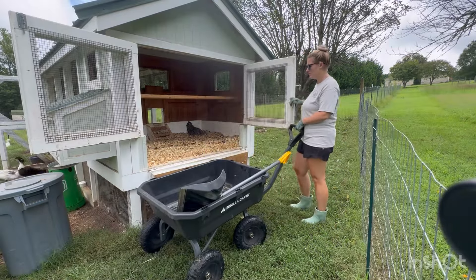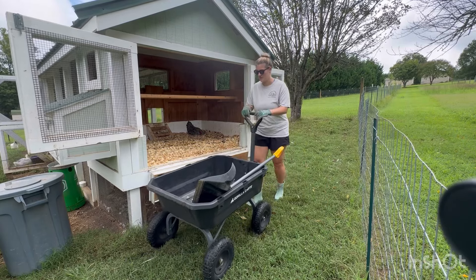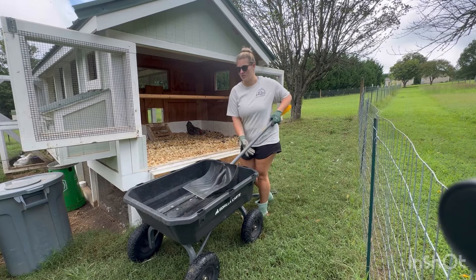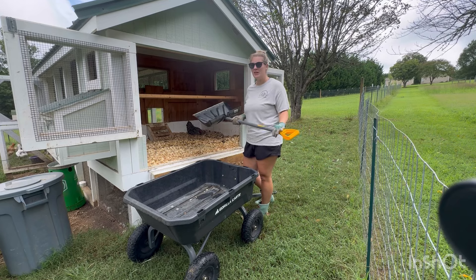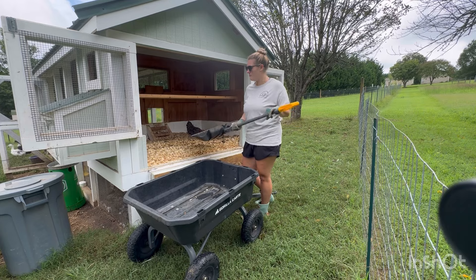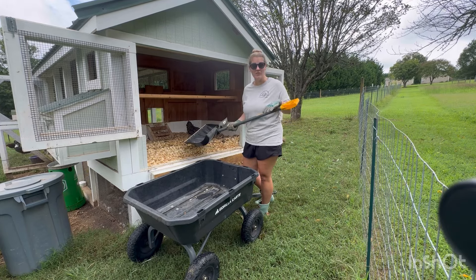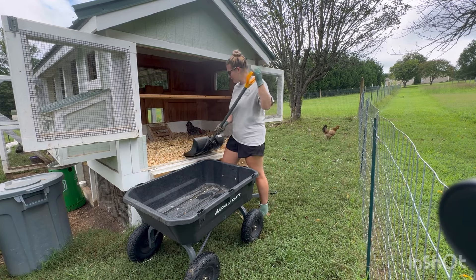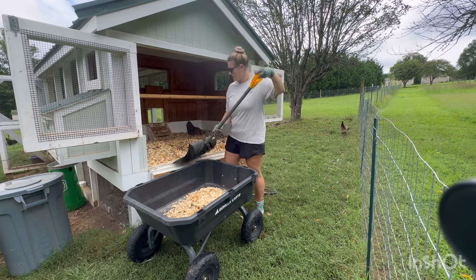Now, I know some people use sand in their coops. We just use fine shavings — we have not made the switch to sand. And I know I'm going to get judged. Why am I using a snow shovel? One of the first years I lived here, we always had snow up in Northern Virginia where I grew up, so I bought a snow shovel. But this has never been used to shovel snow — I use it to help me clean out my coop. Very handy.